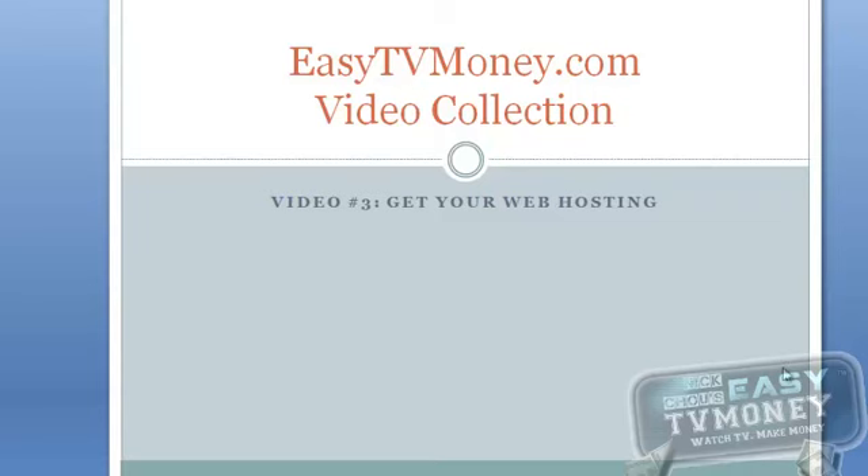Hello everyone, welcome to EZTVMoney.com video number 3, Get Web Hosting. In this video you will learn how to get your web host in 10 minutes. Let's get started.